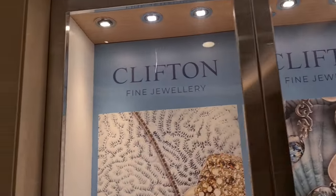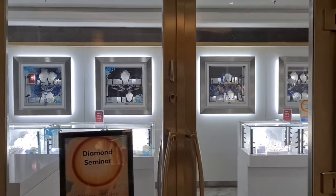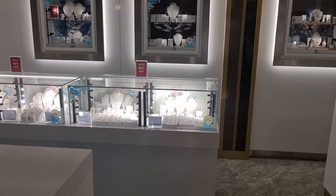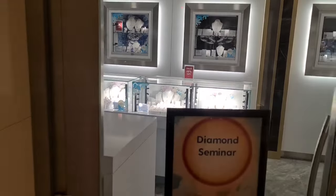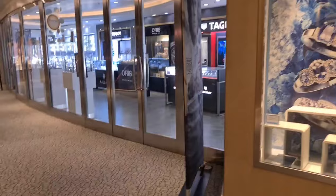From jewellery and fragrances to technology and souvenirs, you'll find it all and more on board. There is a huge selection, and it may not cost as much as you think to treat yourself. Keep your eye out on the Horizon newsletter because they keep you updated with any sales or promotions the day before, when they get delivered to your cabin.